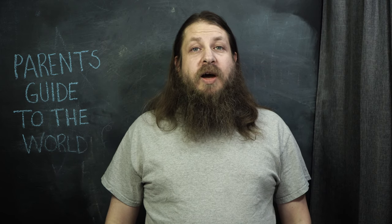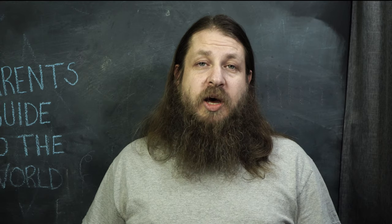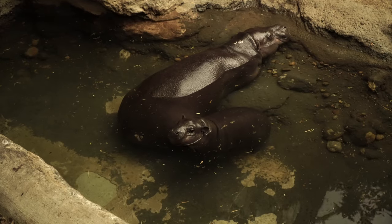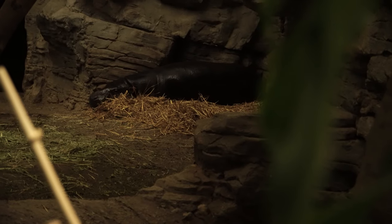Speaking of babies, one of the other really cute things was they had a pygmy hippo baby. They had the mama hippo right there with the little baby hippo, and that was really close up — really cool to see. I don't think I've ever seen a baby hippo anywhere. As we walked around the corner, the papa hippo was still there, just kind of hanging out by himself. It was really neat to see a baby hippo — so cute.